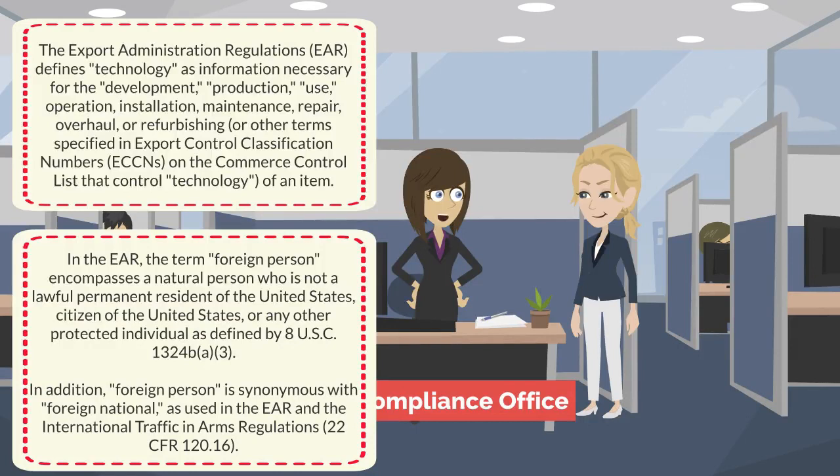The release is deemed to be an export to the individual's most recently obtained citizenship or permanent residence. Two text boxes appear on screen. The first explains that the Export Administration Regulations (EAR) defines technology as information necessary for the development, production, use, operation, installation, maintenance, repair, overhaul, or refurbishing, or other terms specified in the Export Control Classification Numbers (ECCNs) on the Commerce Control List, that control technology of an item.